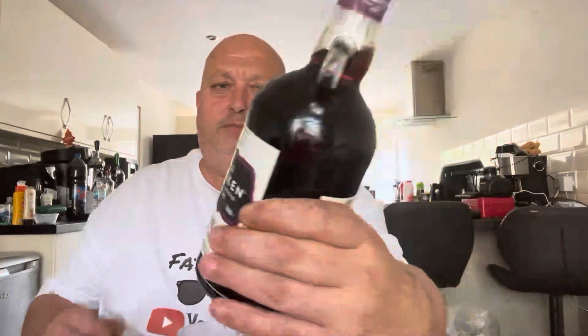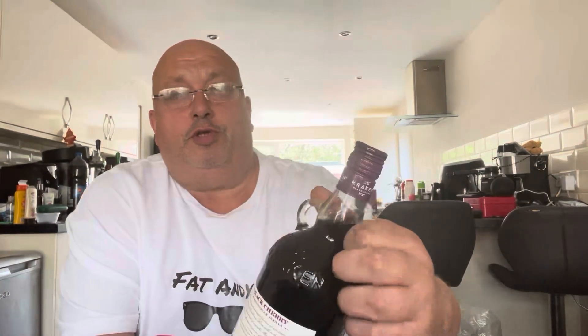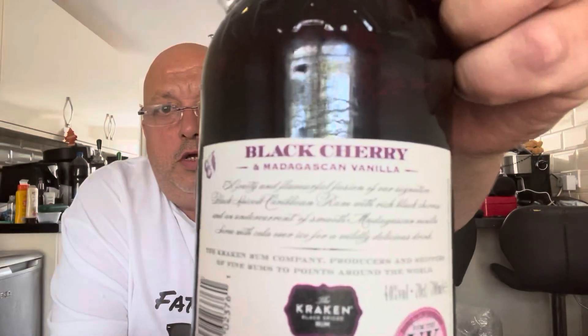Right, so rum drinkers — that just looks unbelievable, it really does. Just had to get my glasses. Kraken Black Spiced Rum, 40% per volume. Our signature black spiced Caribbean rum with rich black cherries and smooth Madagascan vanilla. Wow, yeah, that tells you a bit. I can't read the rest — it's all in a script and a scroll — but all you people can read that on there, by all means go ahead and try.